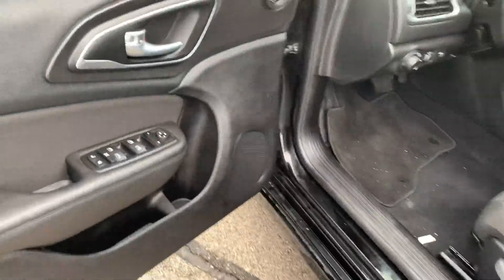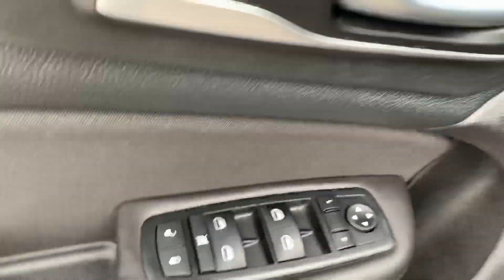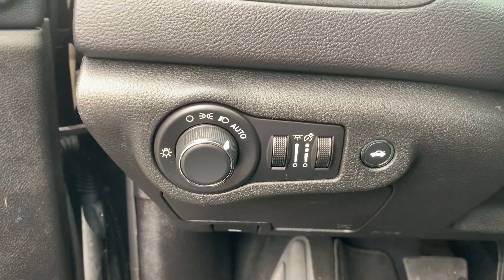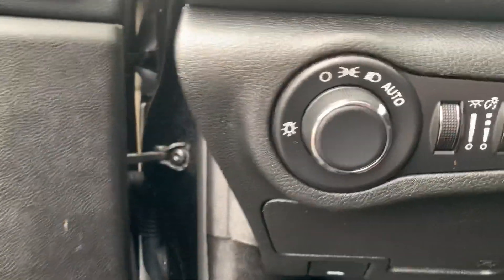Up here in the front seats we do have our power locks, power windows, and power adjusting mirrors here on the door. You do have your trunk release as well as your headlight dial there.